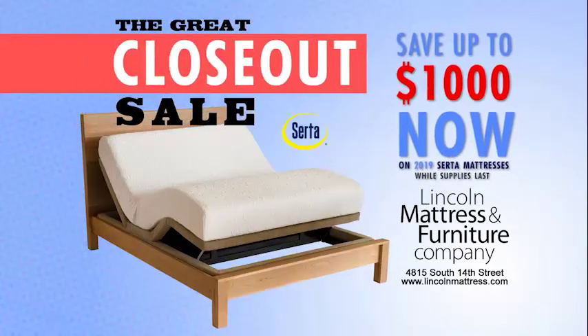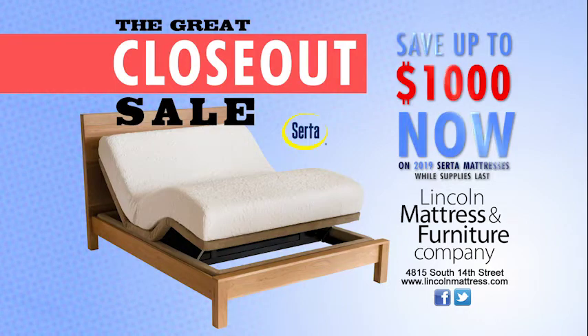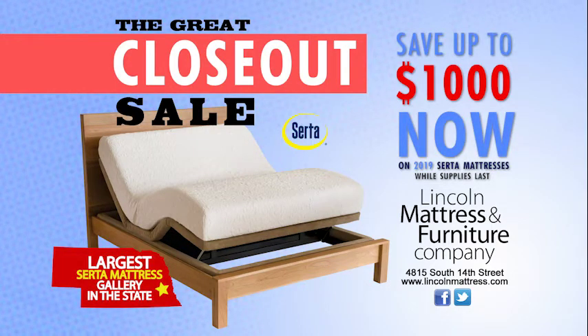Save up to $1,000 now on 2019 mattresses. The great closeout sale, now at Lincoln Mattress and Furniture, the largest Serta mattress gallery in the state.